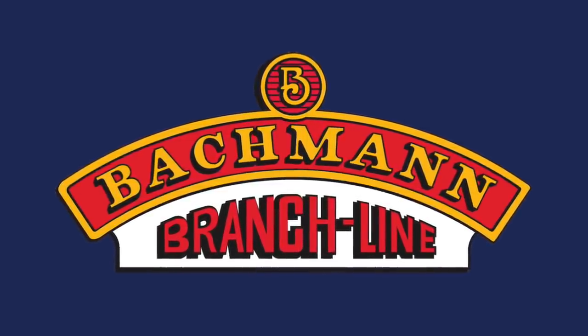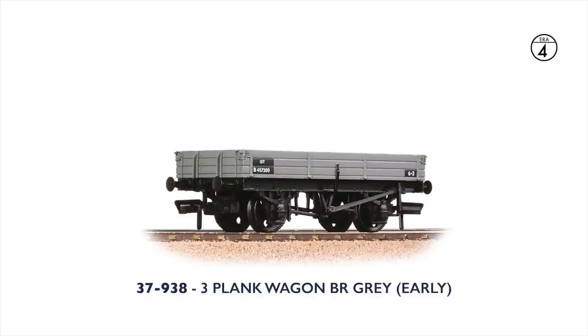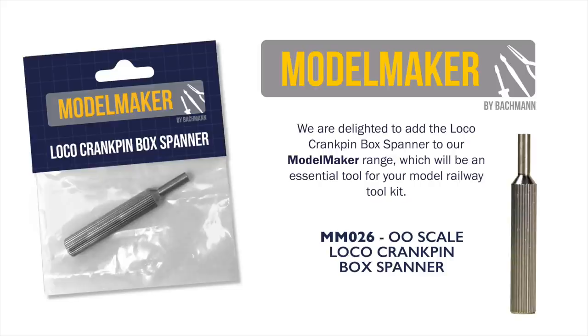Adding to the wagon fleet we have two new 3-plank open wagons. For era 3 modellers there is a new version in GWR Grey carrying a BD container load, also in GWR colours, whilst an unladen version is finished in BR Grey livery. We also have a 00-scale Loco Crankpin Box Spanner from Model Maker, which will make changing wheel sets or traction tyres on models such as the Midland Class 4F and the forthcoming Improved Precedent a breeze.